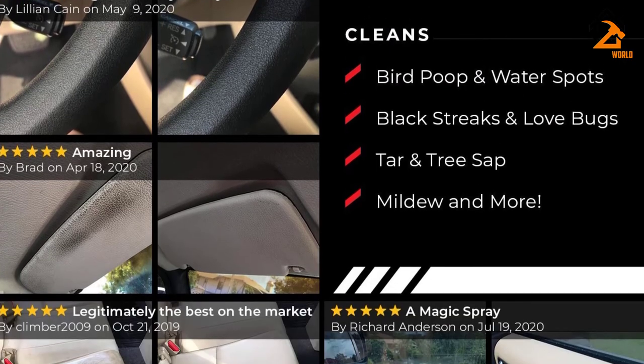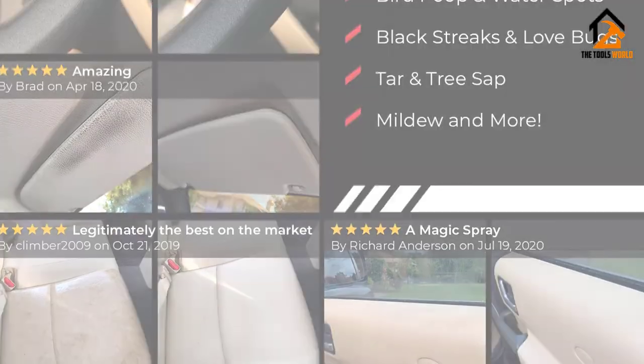And to keep your car safe from harsh weather conditions, check out our review of the best carport.